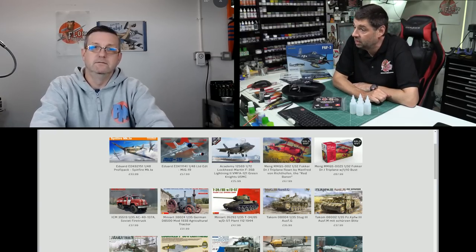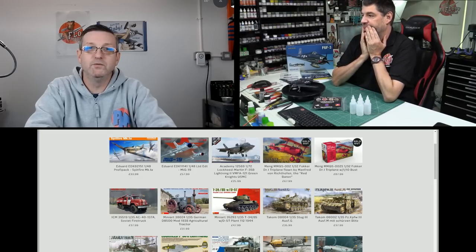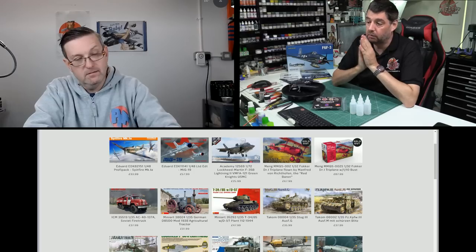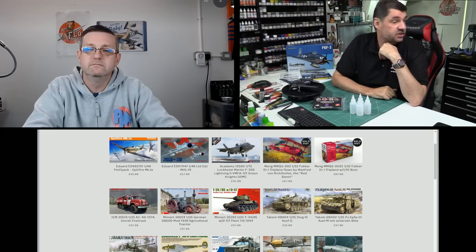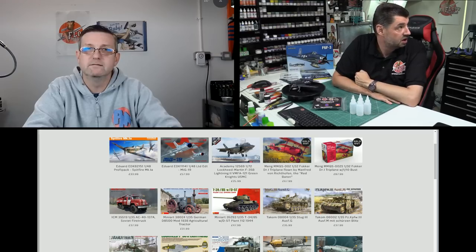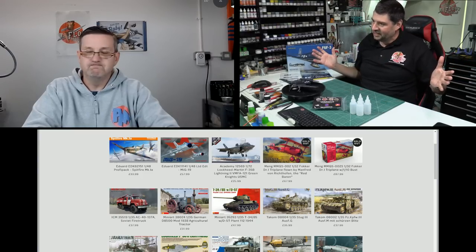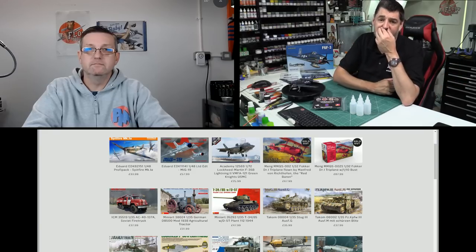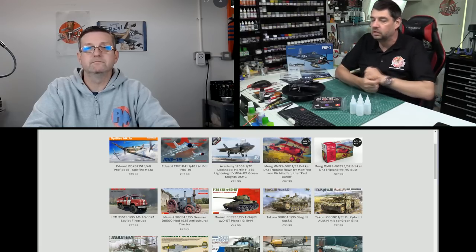It'll be nice to see a new Hercules kit. The only recessed-panel-line Hercules in 1/72 I know of is the AC-130H Spectre — all the other Hercules kits, including the three J-version boxings, still have raised panel lines. So having a modern recessed-detail Hercules should be quite crispy and refined. The nice thing is you could open up the back ramp for interior detail work.